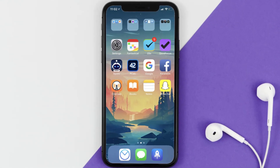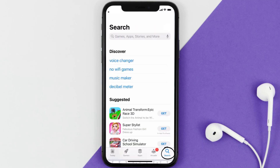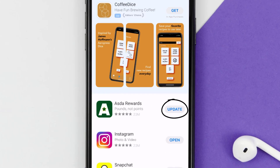You need to make sure you're running the latest version of the app. Open up the App Store on your device and tap on the search icon in the bottom right corner. Then search for the Asta Rewards app, and if you see an update button right next to the app name, simply tap on it to install the latest version.